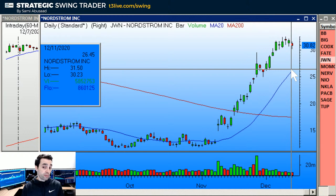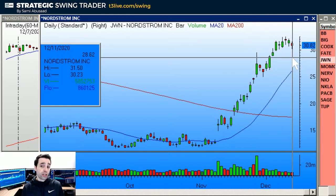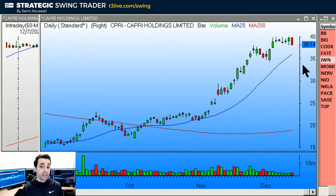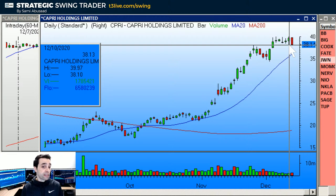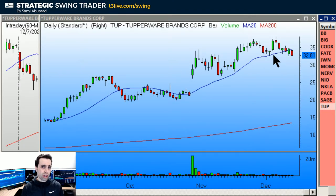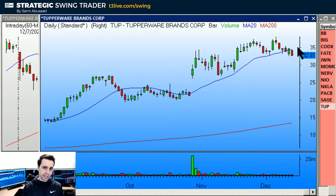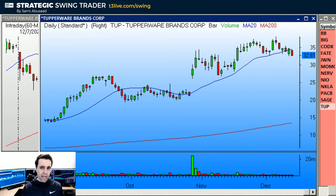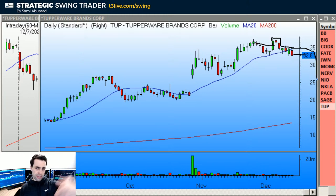JWN and a bunch of retail stocks are rolling over a little bit. JWN — Nordstrom — looks lower to retrace back down to the 20 MA. Entry under 30.23, stop above the base. Capri also looks lower — under the base, under the green bar's low, stop above the base. TOP — I guess that's retail too — looks lower under the base, but it does have a rising 20. Under the base, target around 28. We have a breakout failure on TOP, but I like them when the base tightens and the 20 flattens out — it's not perfect yet, just a watch item.